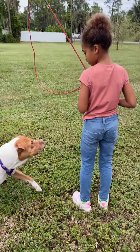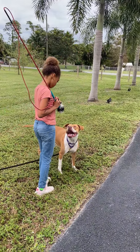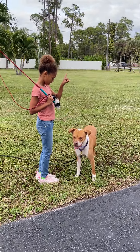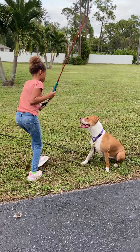One more time, please. Ask her to sit. Sunny, sit. Don't back up, baby. Stand tall. Sunny, sit. Good. Give her the toy.